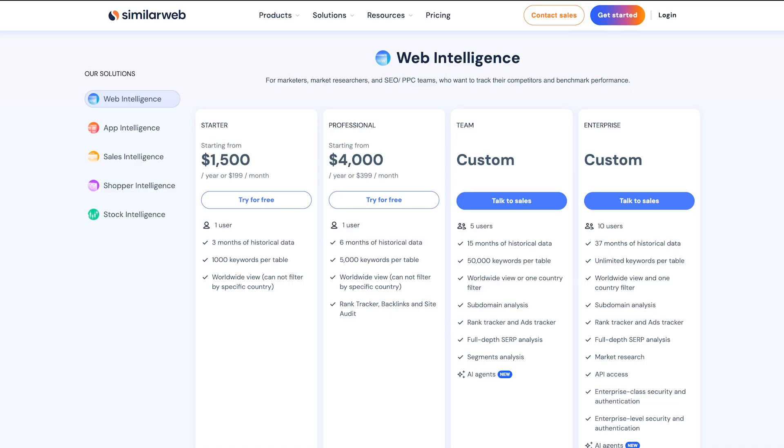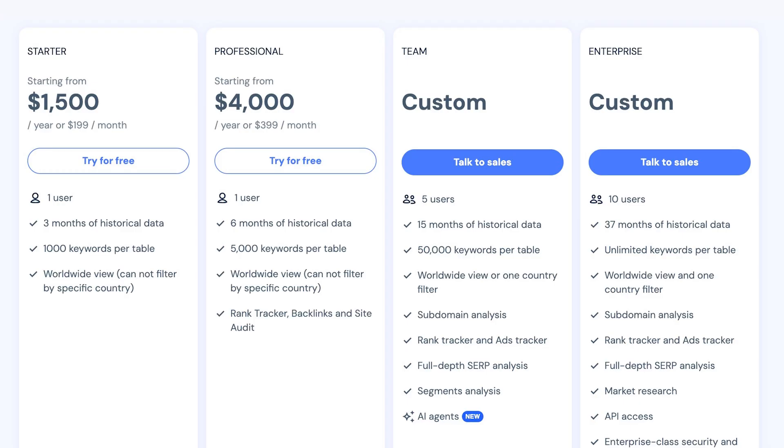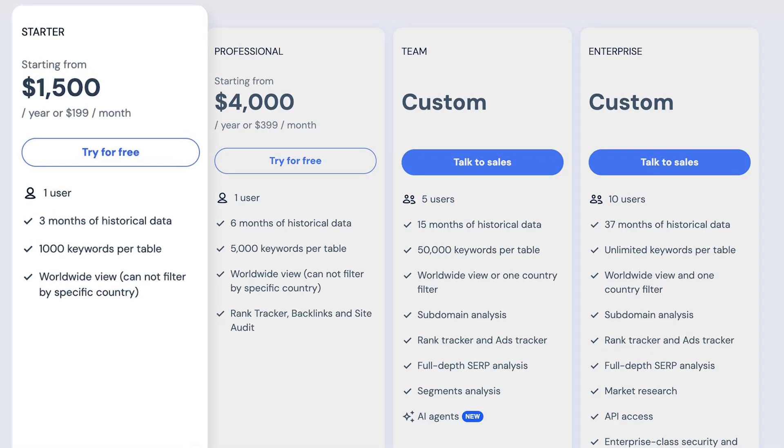Brace yourself for the pricing — the starter plan is a whopping $199 a month, which would be fine, except it doesn't include most SEO features. Luckily, you have a 7-day free trial. As for the drawbacks, data on smaller sites isn't always reliable. And since it's not built specifically for SEO, you won't find tools for local SEO, content optimization, or website audits. So pairing it with a true SEO platform is a smart move. It's pricey if SEO is your only focus.